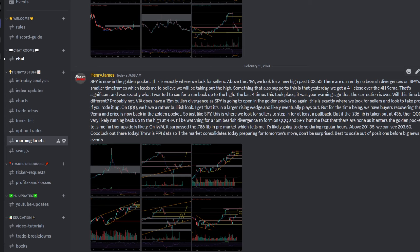On IWM, it surpassed the 0.786 Fib in pre-market, which tells me it's likely going to do so during regular hours. Above 201.35 we could see 203.50. Tomorrow is PPI data — if the market consolidates today preparing for tomorrow's move, don't be surprised.